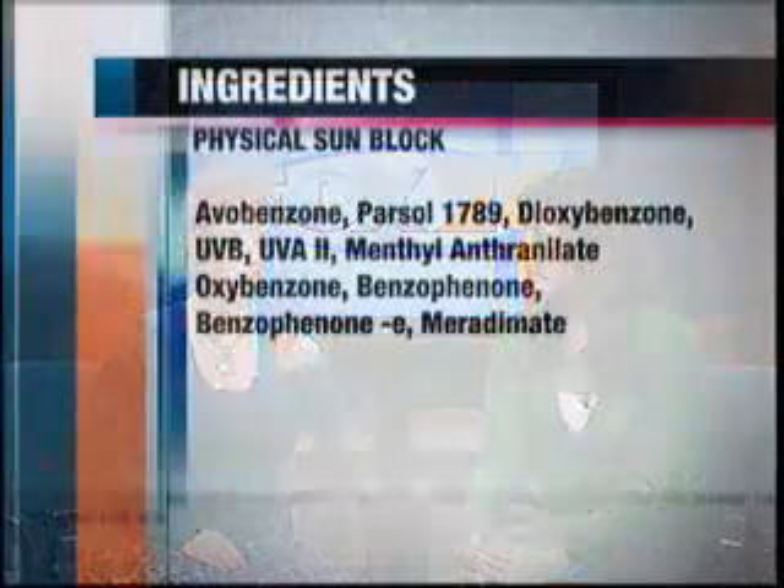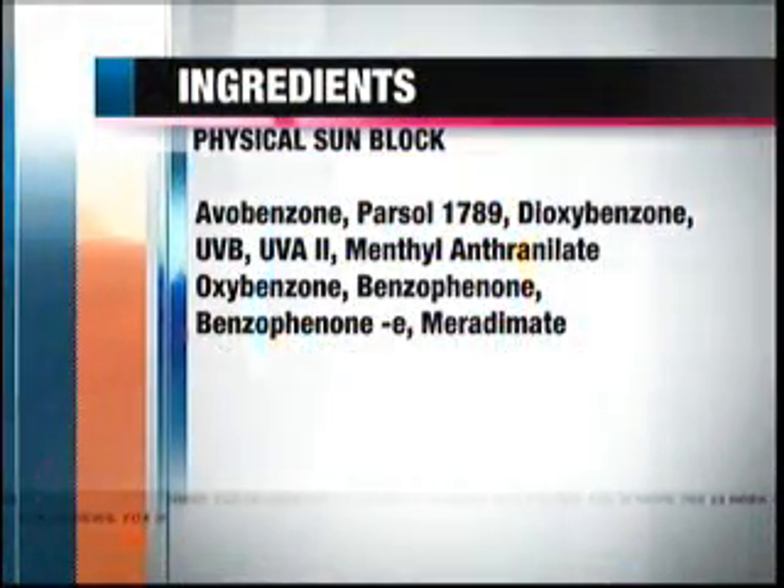The only two physical sunblocks on the market are zinc oxide and titanium dioxide. Those are the only two ingredients you should look for in a sunblock, because they are going to physically block the sun's rays.